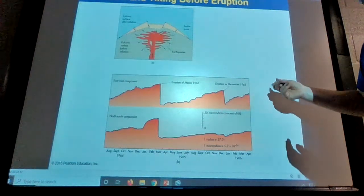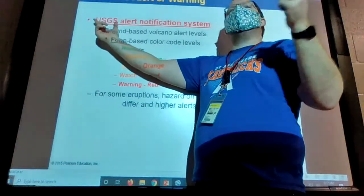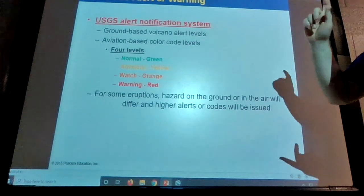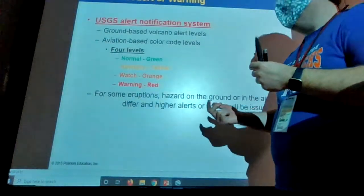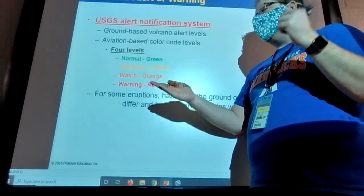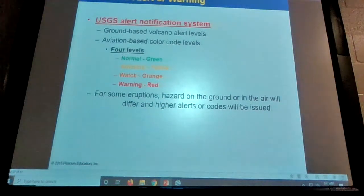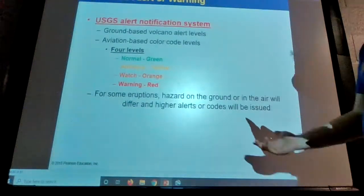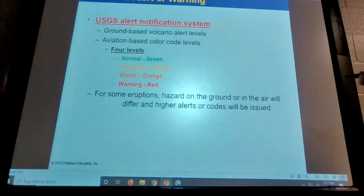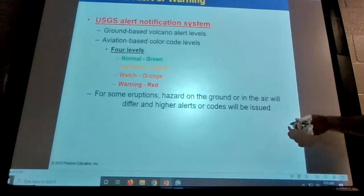USGS stands for United States Geological Survey, and they look at all sorts of geological things — not just volcanoes, but earthquakes, landslides, all sorts of land-related stuff. For volcanoes they have four levels: green is normal, yellow is advisory, orange is a watch, and red is a warning. If you're in a red area, you should probably be packing a go bag and be ready to leave at any moment. High alerts will be issued not just for the eruption but for ash or any other hazards around the volcano.